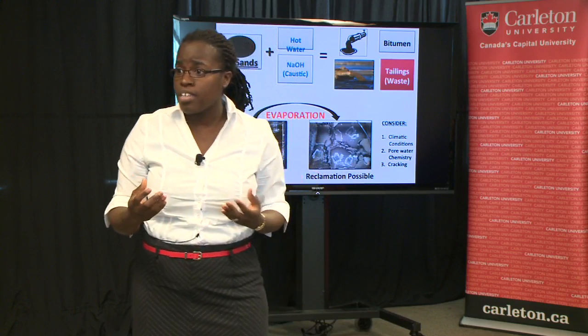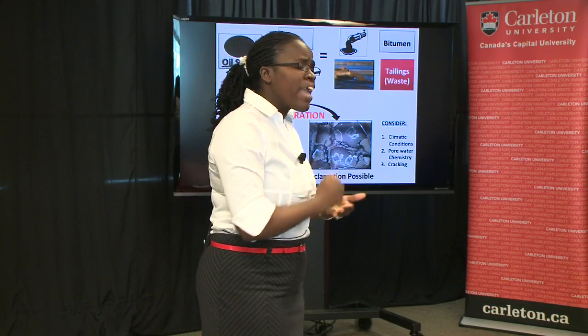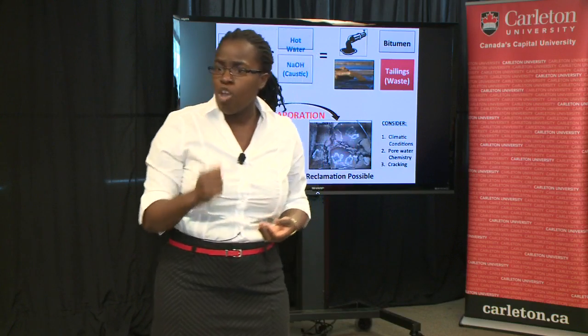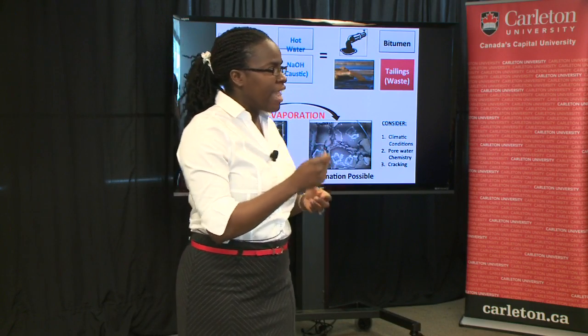As a result, in 2004, the Energy Resource Conservation Board required that companies develop technologies to reduce this wet material and get it dry so the land can be reclaimed.